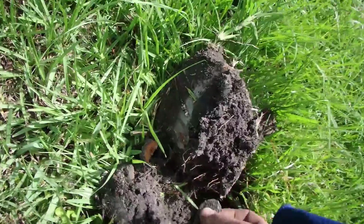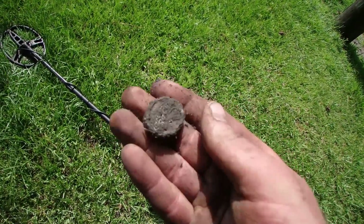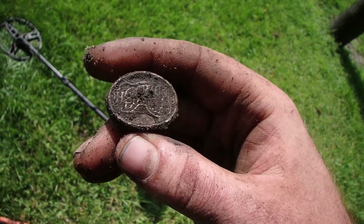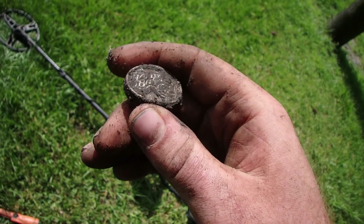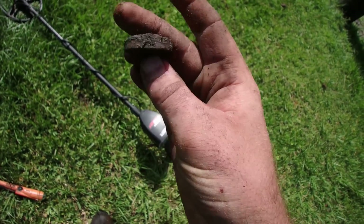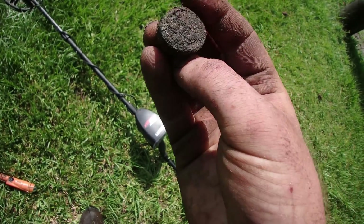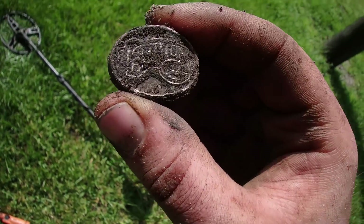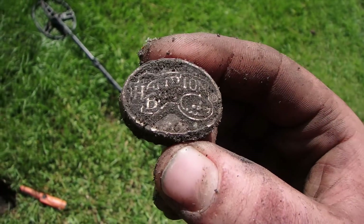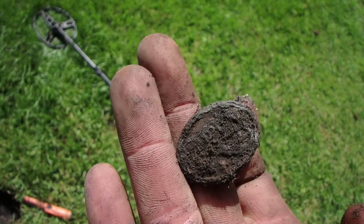This hole just popped up, reading 81 with the AT Max. It's like a little token-type thing — this is Hampton Bay, registered. It's like a little disc, kind of zinky. Hampton Bay — it says the same thing on both sides with a design at the bottom with a trademark. Don't know what it is or how old it was, but it's pretty neat.